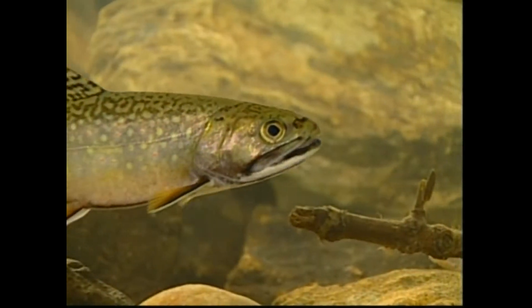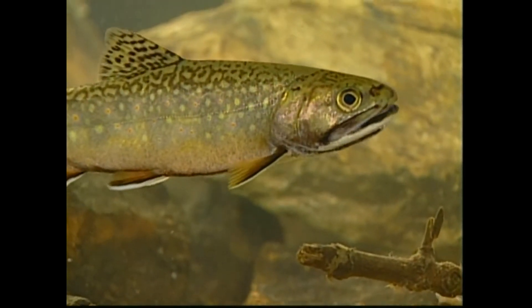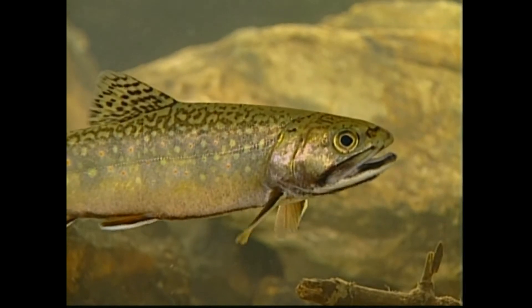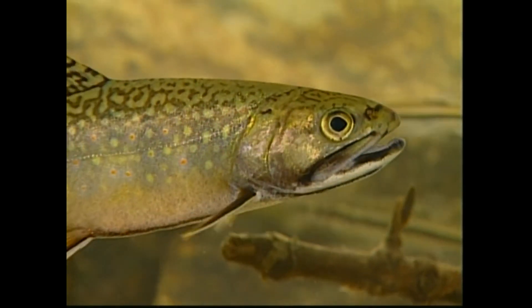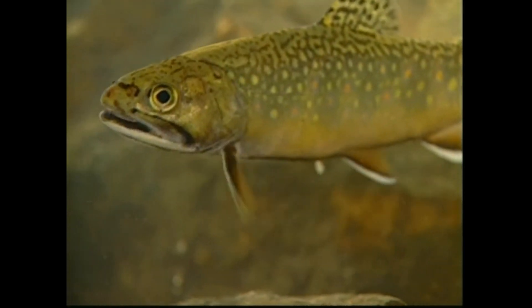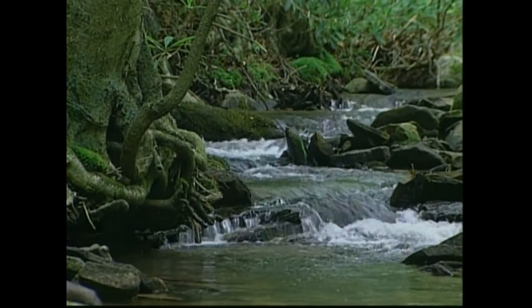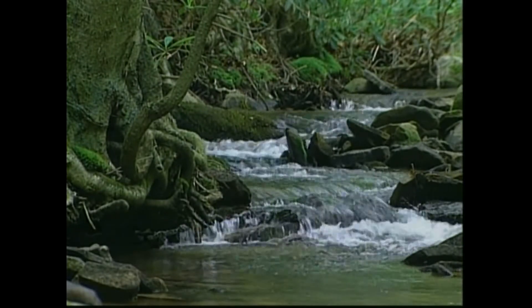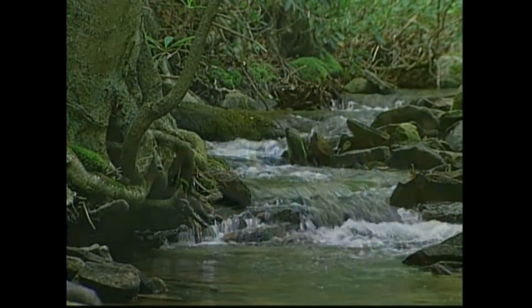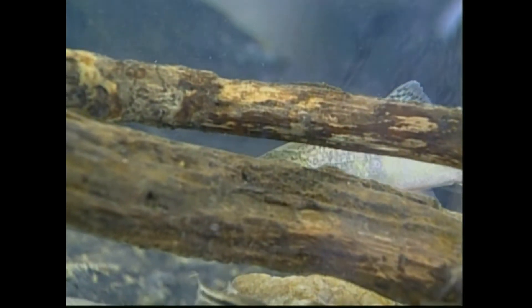Fish that require cold water are abundant in the mountains. The brook trout is one of the most famous and arguably the most beautiful of Maryland's freshwater fish. Brook trout live in only the coldest, cleanest streams in Maryland. Some small, shady streams still remain cold enough to support large numbers of brook trout.